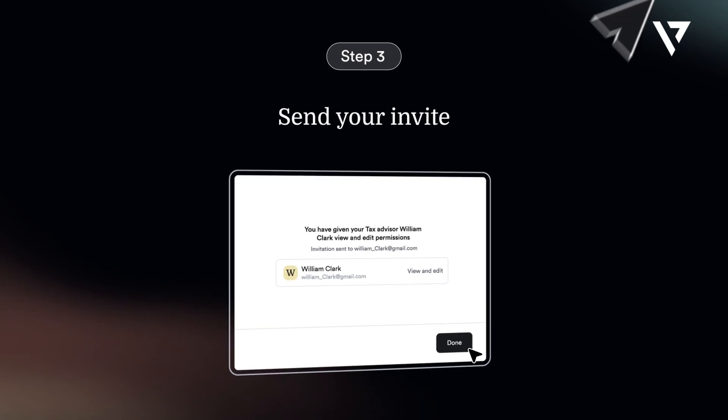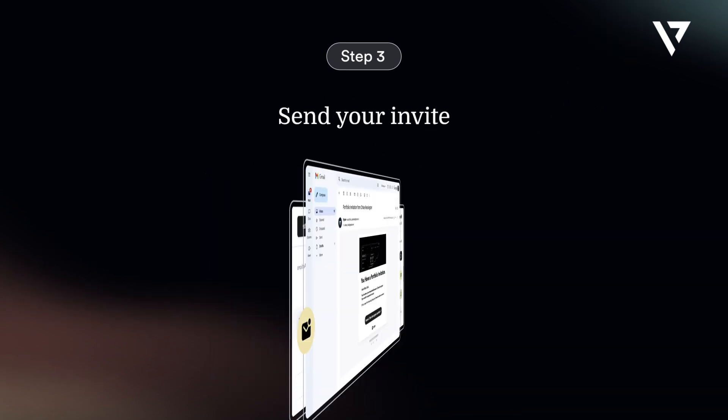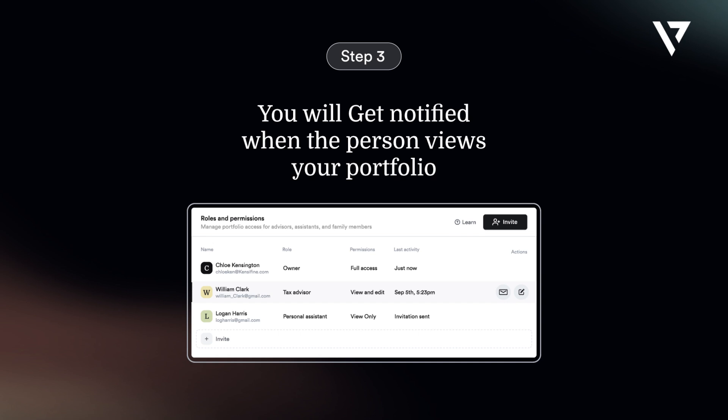Step 3: Send your invite. You will get notified when the person views your portfolio.